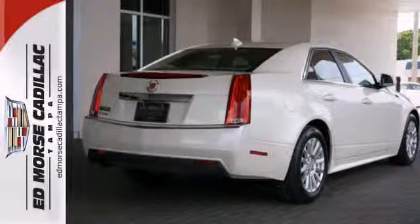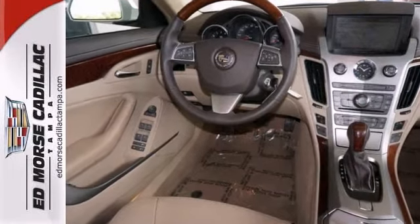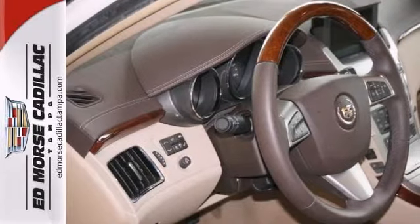This gently driven vehicle has extremely low mileage, and this sedan has had only one previous owner and it's in top shape.